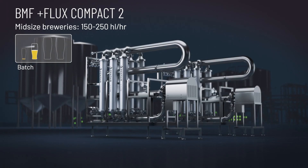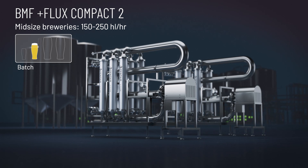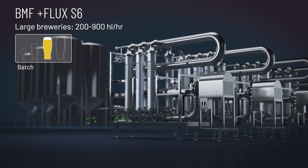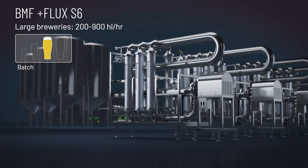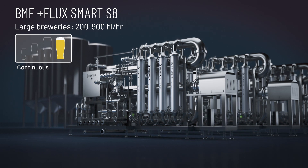For mid-sized breweries, we have the Pentair BMF Plus Flux Compact 2. For large breweries, we have a batch system – the Pentair BMF Plus Flux S6. And for continuous filtration, we have the Pentair BMF Plus Flux Smart S8.